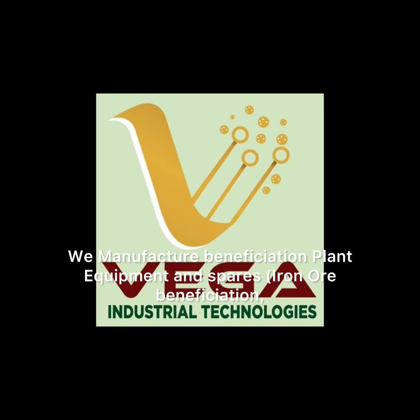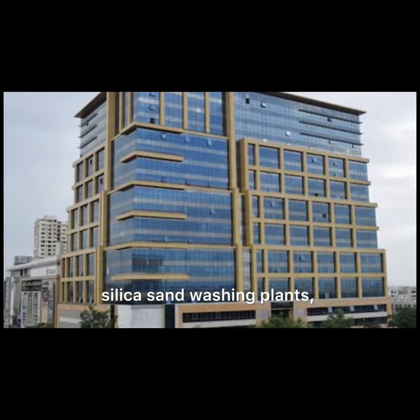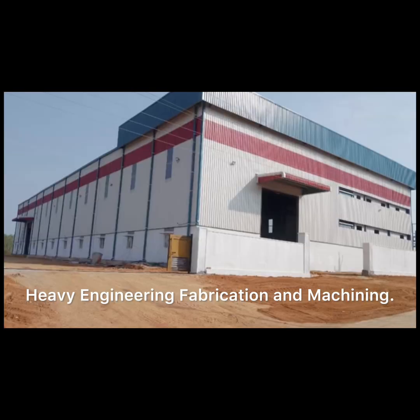We manufacture beneficiation plant equipment and spares, iron ore beneficiation, silica sand washing plants, M sand washing plants, and heavy engineering fabrication and machining.